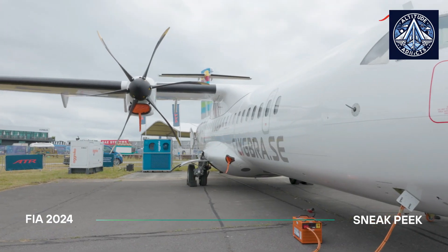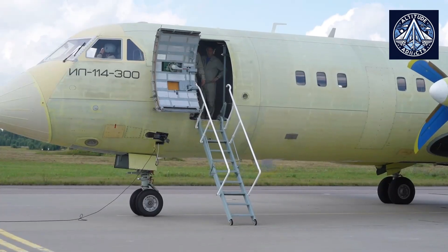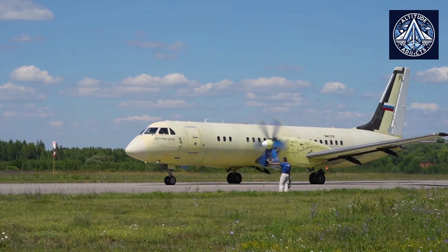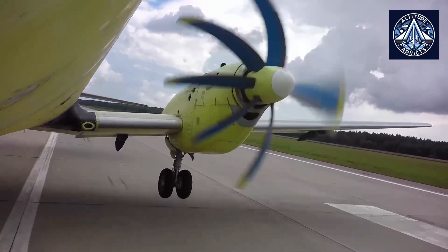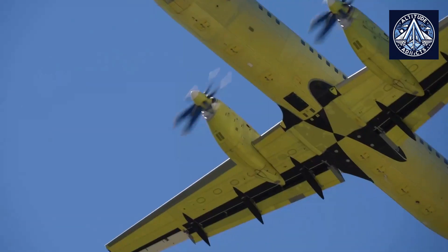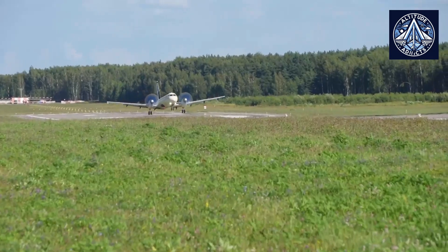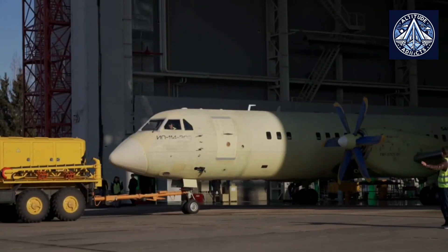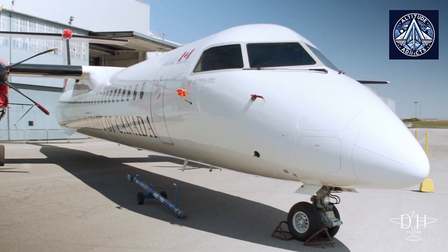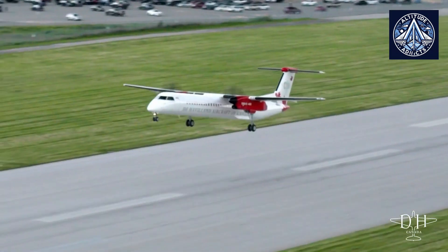Now let us look into engine availability. The IL-114-300 initially intended to use turbofan engines, but economic and political factors led to its re-engining with turboprop engines. This change was influenced by the availability of suitable turboprop engines within Russia. The aircraft is being tested with the TV-7-117ST-01 engine, capable of delivering up to 3,100 horsepower during takeoff. The Dash 8 series has always used turboprop engines, with the Q400 model featuring more powerful Pratt & Whitney PW-150A engines rated at 4,800 horsepower.